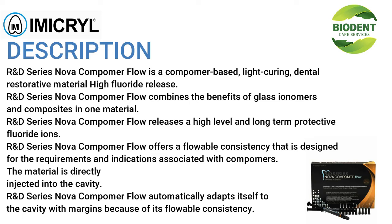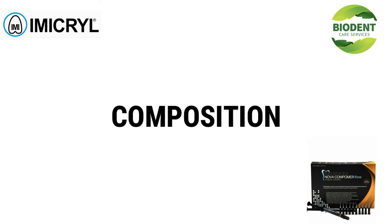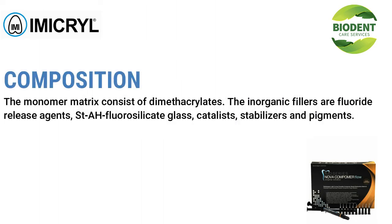R&D Series Nova Compimer Flow offers a flowable consistency designed for the requirements and indications associated with compimers. The material is directly injected into the cavity and automatically adapts itself to the cavity margins. The monomer matrix consists of dimethacrylates; the inorganic fillers are fluoride release agents, strontium silicate glass, catalysts, stabilizers, and pigments.